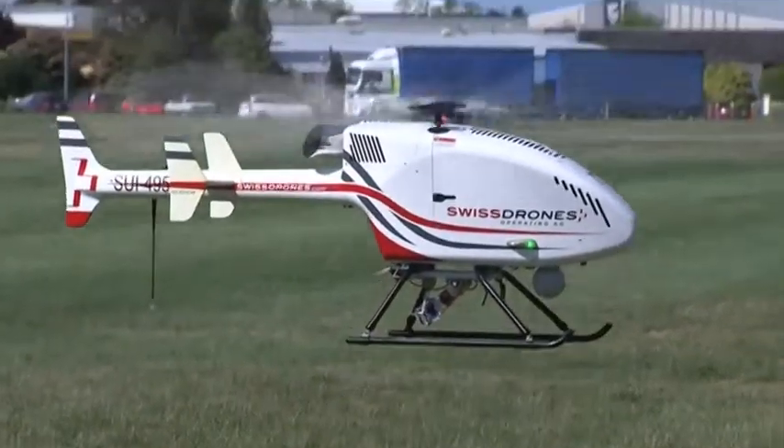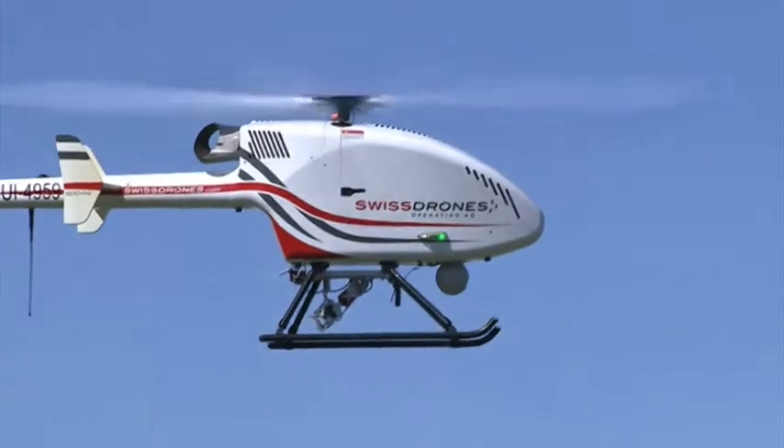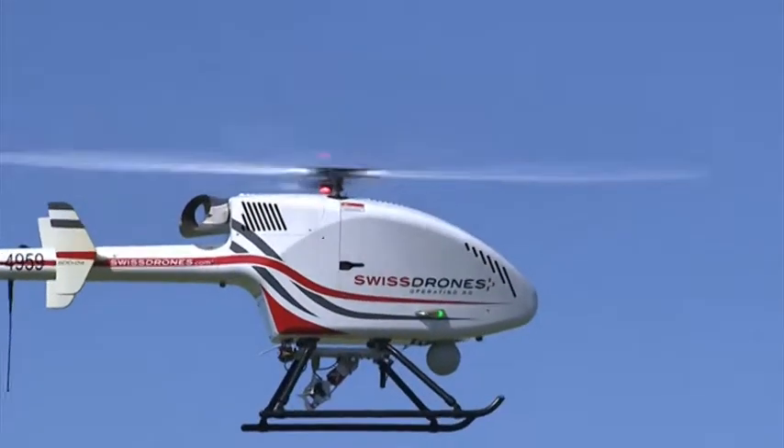It looks, sounds and flies like a real helicopter and it costs about as much — up to half a million dollars. We think it's a real game changer in the New Zealand drone industry.